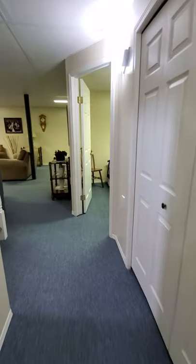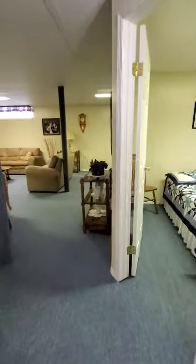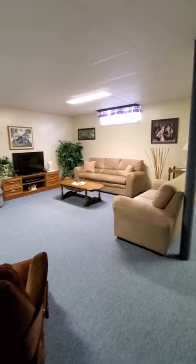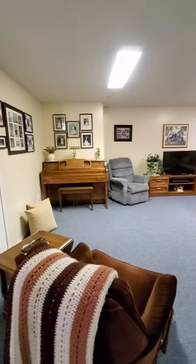This home is listed at $248,500 and is in immaculate condition, waiting for a new family. If you'd like to see more, you can contact Shannon. Thank you and have yourself a great day.